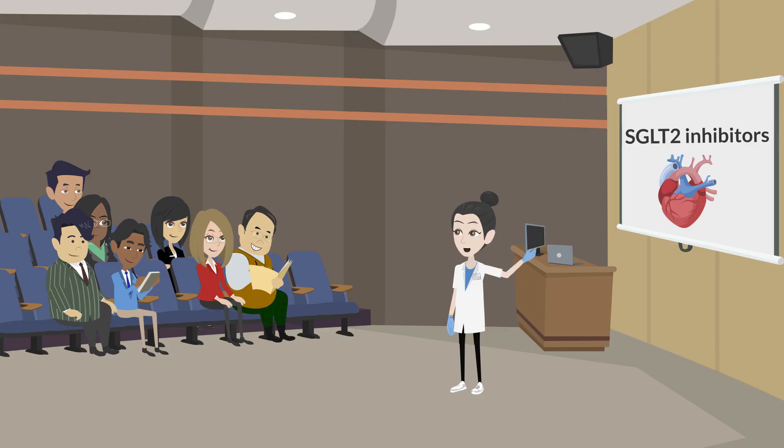Many people feel better shortly after starting an SGLT2 inhibitor. Others do not feel any different once started, but the medication can still be working. SGLT2 inhibitors play an important role in preventing your heart dysfunction from progressing and keeping you out of the hospital.